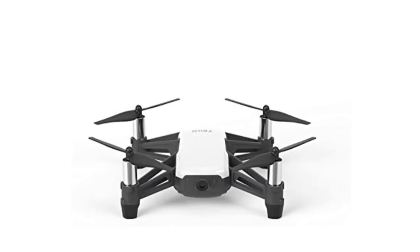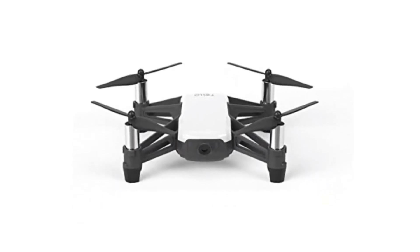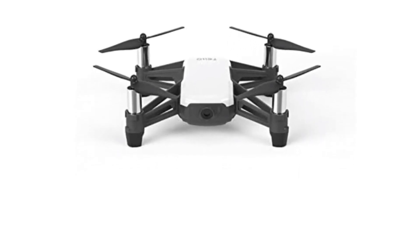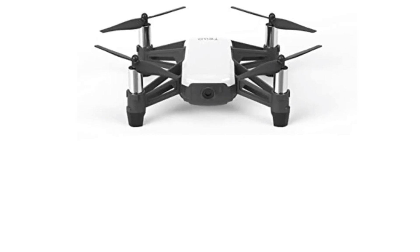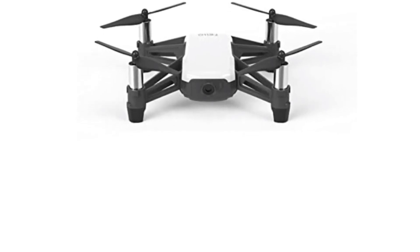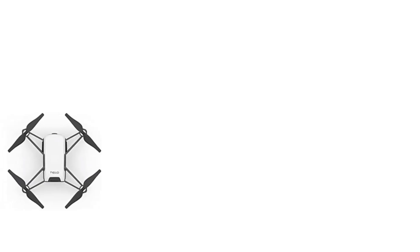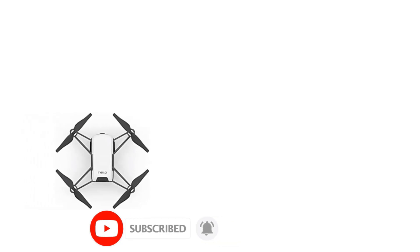Number two: the DJI Tello drone. The DJI Tello is a lightweight and beginner-friendly device designed for kids and novice users. It features a high-quality image processor that enables users to capture 5MP photos and HD 720p videos, making it easy to record and share professional-looking content on social media. With a maximum flight time of 13 minutes and stable video transmission ensured by its dual antennas, the Tello offers an enjoyable flying experience.